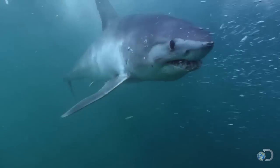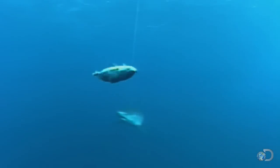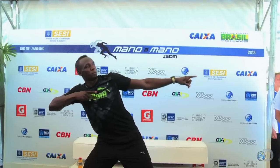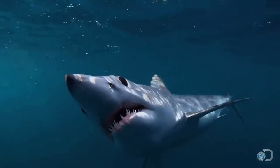No other shark can match the short fin mako for pure pace. At speeds of up to 60 miles per hour, this toothy torpedo is the Usain Bolt of the underwater world — the fastest shark in the sea.